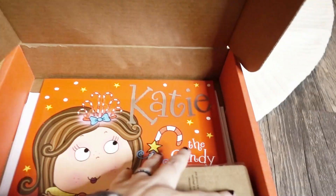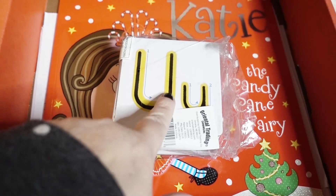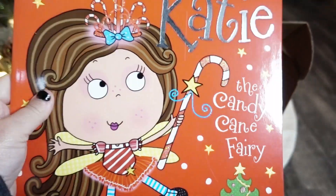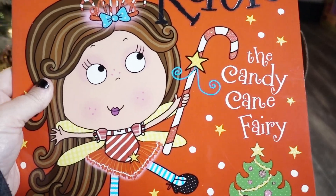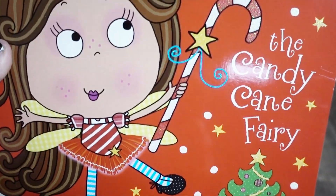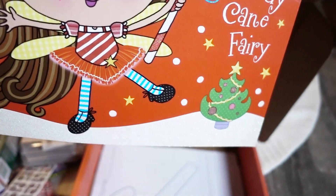These alphabet tracing cards, and this book — it's called 'Katie the Candy Cane Fairy.' So I bet you can just imagine what all of that stuff goes with this story. Let's look at the activities that they have suggested to go with it.